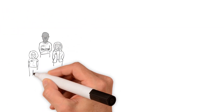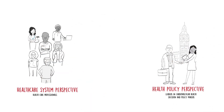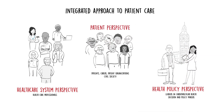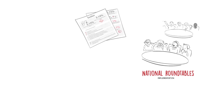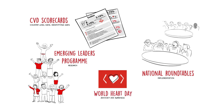Drawing on the expertise of clinicians, researchers, allied health professionals, health systems experts, and patient representatives from around the world, it presents an integrated approach to patient care. The World Heart Federation is supporting the global implementation of this roadmap through our national roundtables, CVD scorecards, the Emerging Leaders Programme, and World Heart Day.